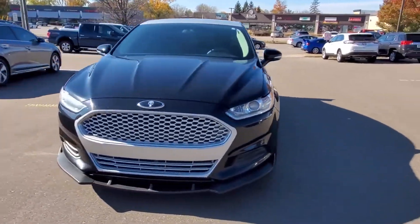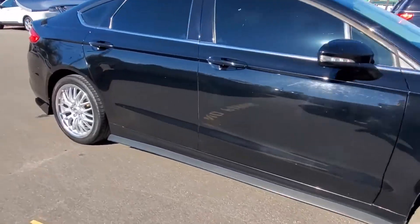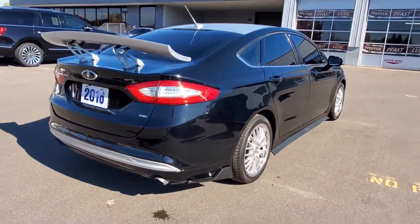2016 Ford Fusion. This sedan combines safety and comfort with style and performance. You'll appreciate the high efficiency at a low price.